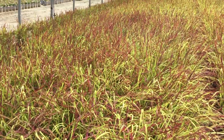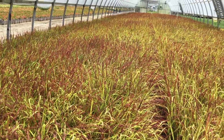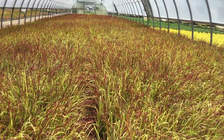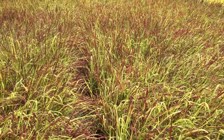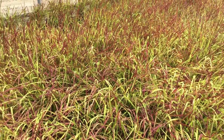Here we are at the Red Baron, or Japanese Bloodgrass. Take a look — it's just loaded with color; you can see all the red throughout there mixed in with that nice light green underneath. It's just a great plant and these things are looking fantastic right now. You can see the consistency throughout. Red Baron, or the Japanese Bloodgrass.